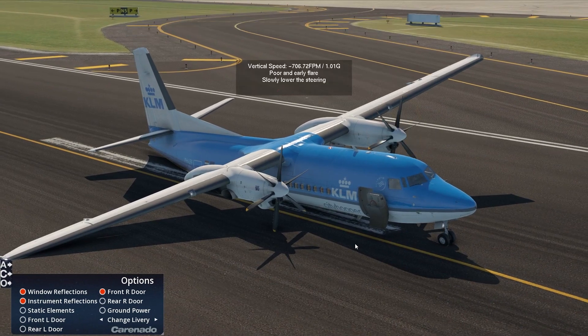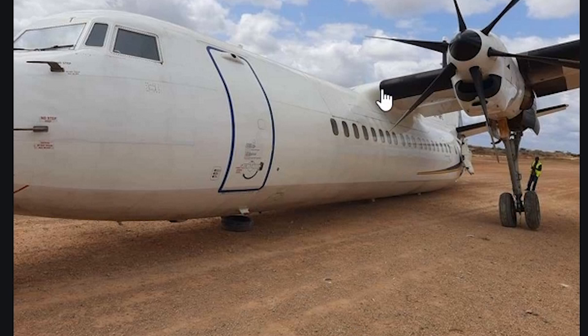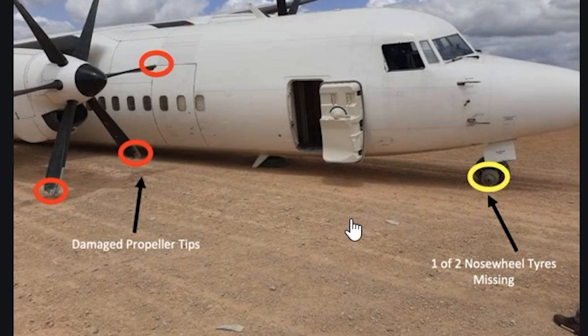But there we go — this was a perfectly fine landing. Now this is a real-life landing of the F-50 — also a crash landing somewhere in Somalia. That plane is used a lot in Africa. As you can see, it didn't have a good day there. Something that happened here as well was that the right main landing gear just did not come out. This is an interesting case here as well.